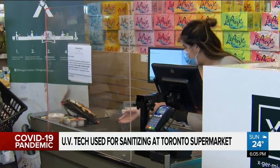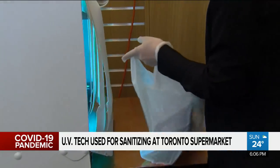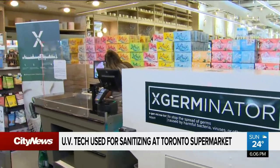In go the groceries and out they come, sanitized and ready for use. Adding only 30 seconds to the checkout process, this innovative machine called the Exterminator is bringing comfort to those worried about picking up COVID-19 from surfaces.